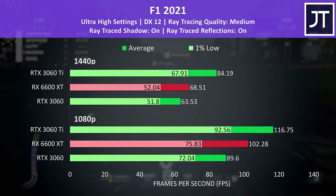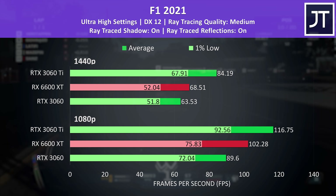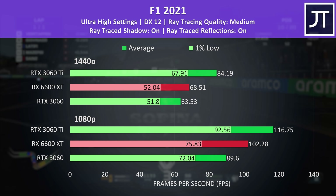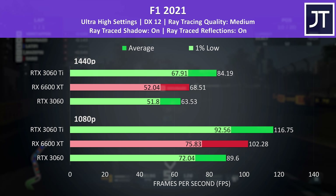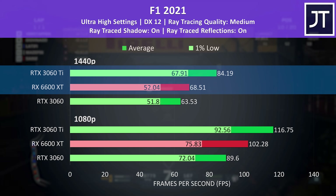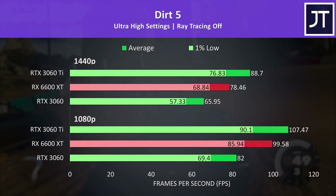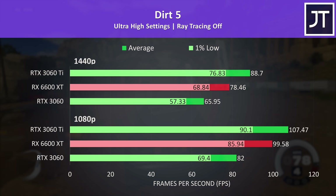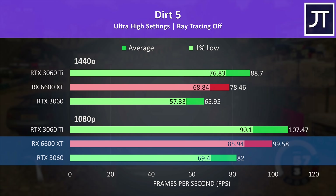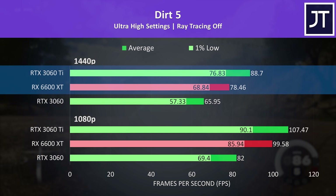Hopefully you like racing games because we've got two. F1 2021 was tested with ray tracing set to medium, because this is just the default of the highest ultra high setting preset — I suppose we're going to start seeing ray tracing effects make their way into defaults, so I didn't disable it. The 6600 XT was in between the two Nvidia options at either resolution, though at 1440p the 3060 Ti has more of a lead. I've also tested Dirt 5 — without ray tracing enabled by default. Again the 6600 XT was in between the 3060 and 3060 Ti, edging closer towards the Ti, with a 21% boost over the 3060 at 1080p and 19% at 1440p, though the Ti was then 13% ahead of the XT.